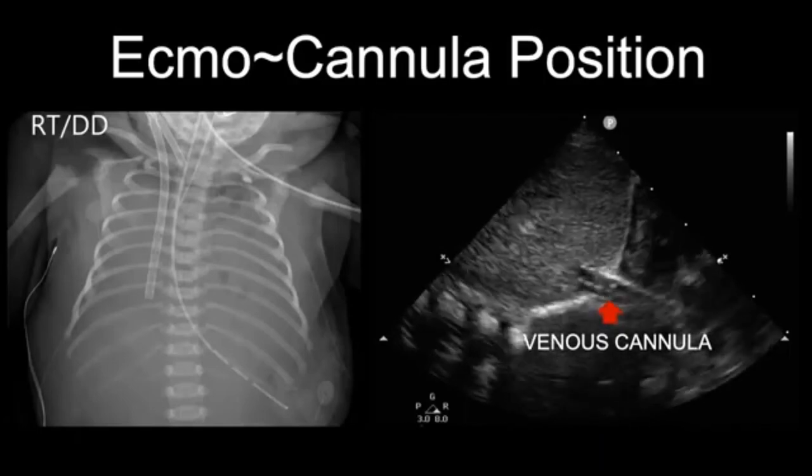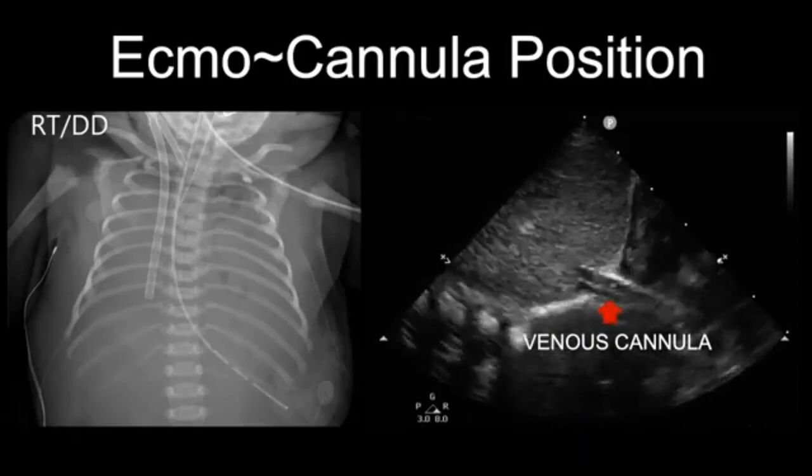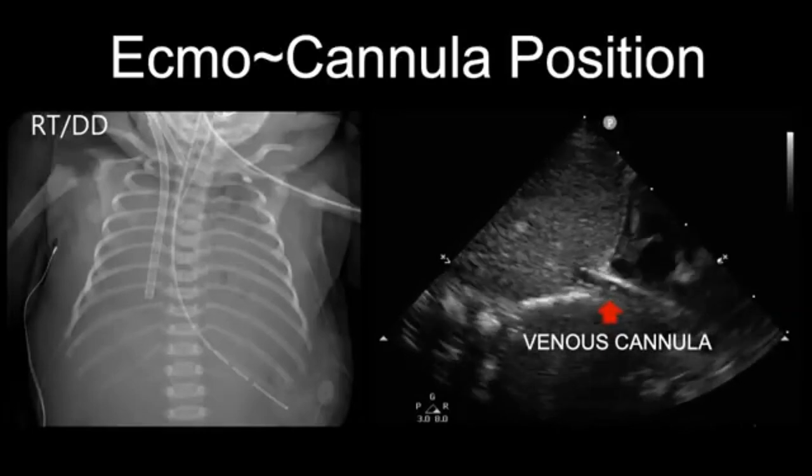Ultrasound is not only useful during ECMO cannulation to guide cannula position, but also after 24-48 hours when severe anasarca has developed and there is a complete loss of anatomic landmarks. Ultrasound can help, as in this case, identify deep venous cannula position extending below the diaphragm into the liver and guide its repositioning.